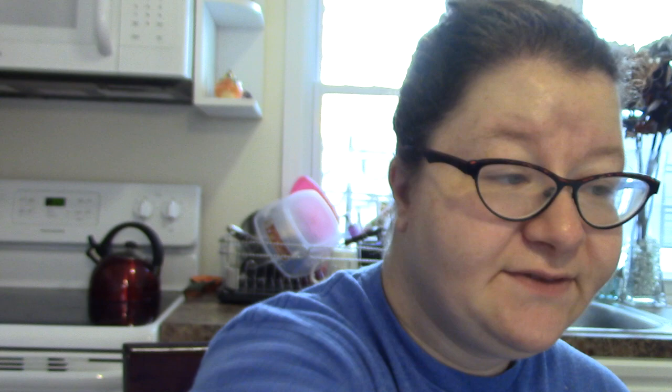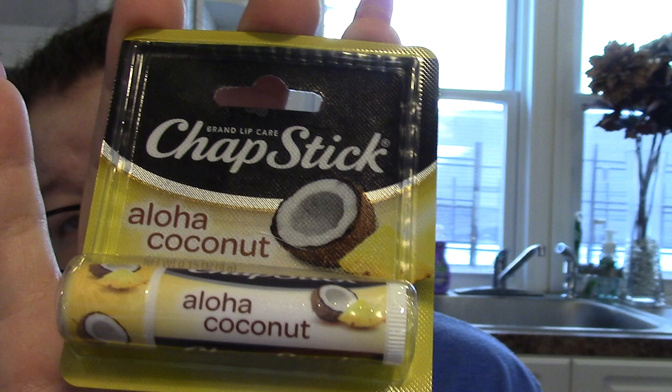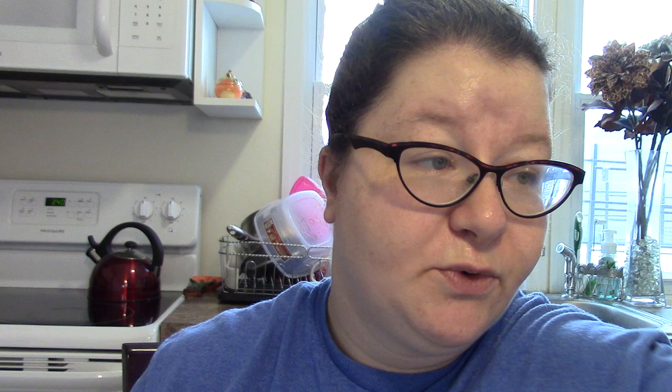As if I needed more lip balm, I got the ChapStick Aloha Coconut. I haven't really seen actual ChapStick in there much — I know they have the bootleg ChapSticks — but I haven't seen the actual brand, so I got the Aloha Coconut.